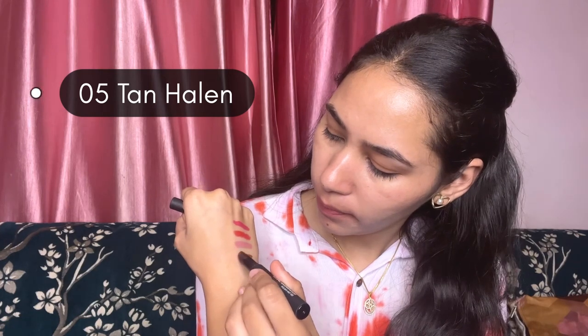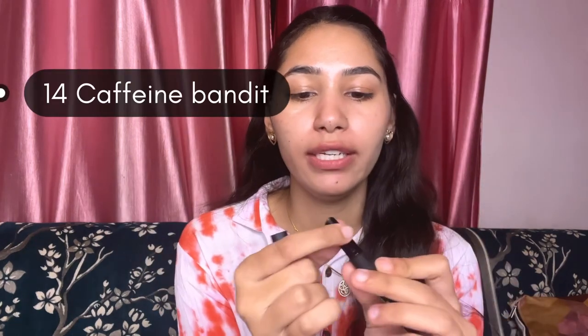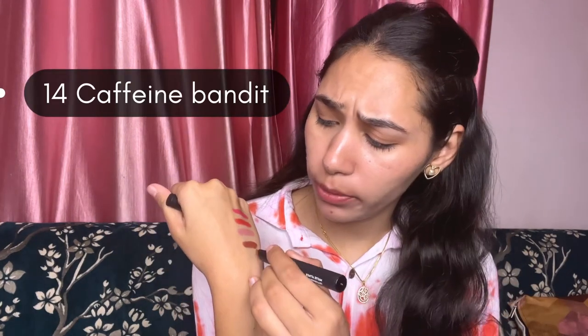The next shade is 05 Tan Helen, and this shade is more of a brown color — a coffee color. And lastly, 14 Caffeine Bandit. This is a little bit more brownish. So to recap, these are two brown shades, this is a nude shade, this is a red shade, and this is a pink shade.